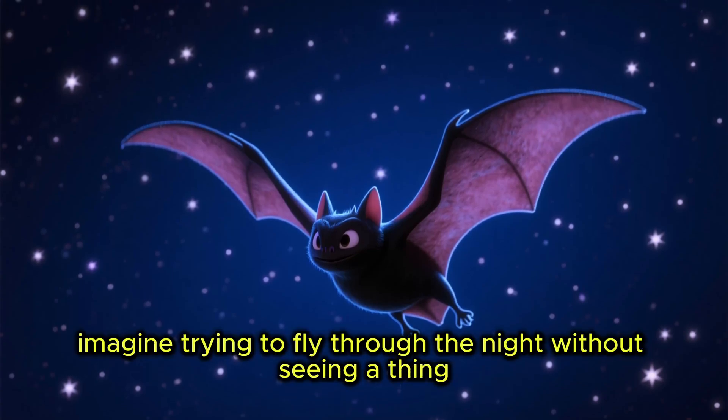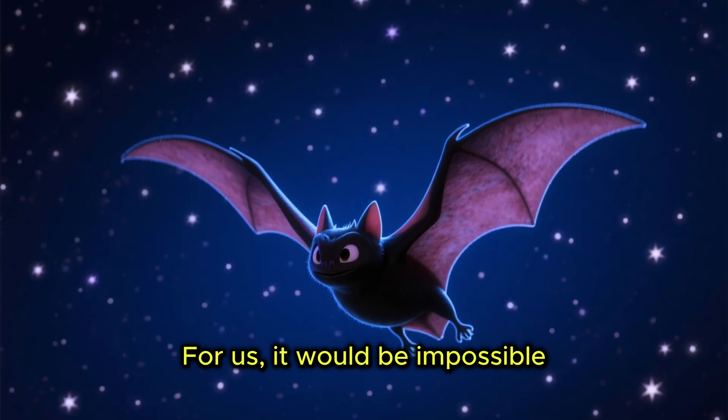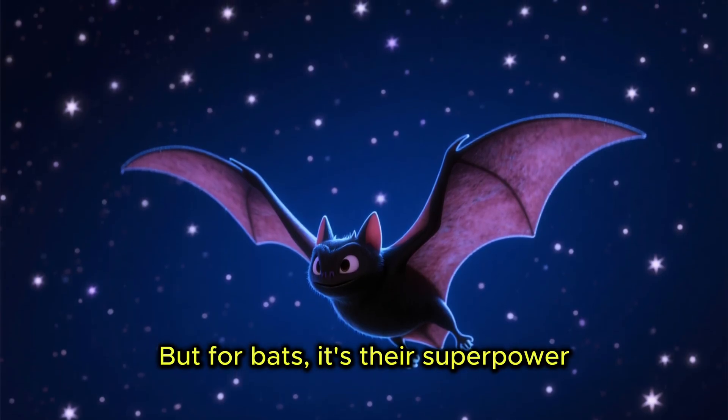Imagine trying to fly through the night without seeing a thing. For us, it would be impossible, but for bats, it's their superpower.